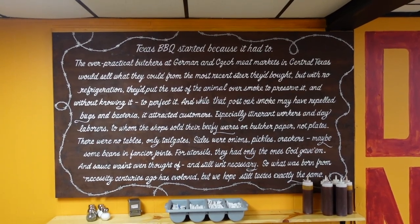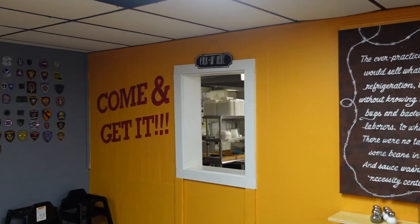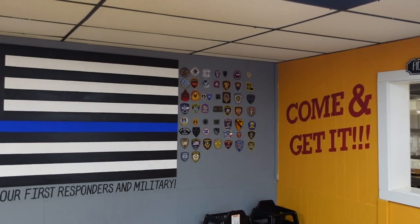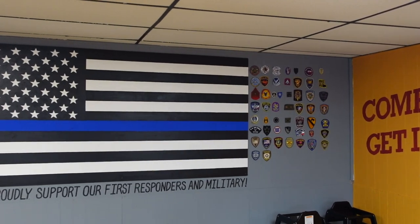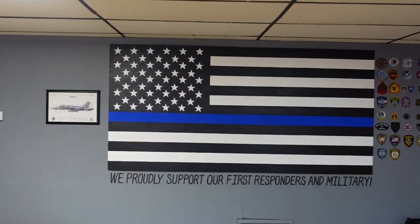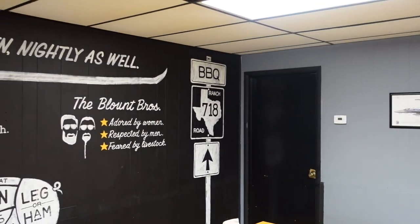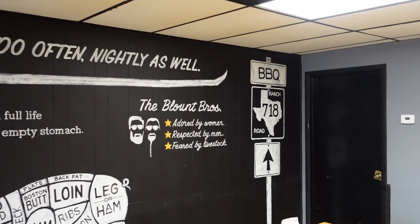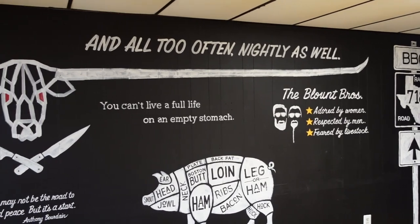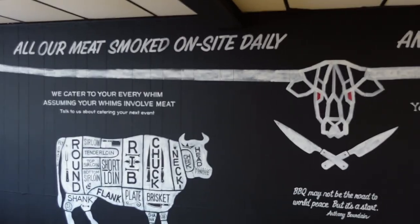Hit pause if you want to read that. We have the wall supporting first responders and veterans. And check this wall out — this is awesome. Feared by livestock. This is a cool old school barbecue joint. I love this building.